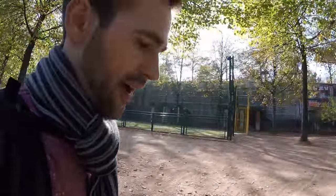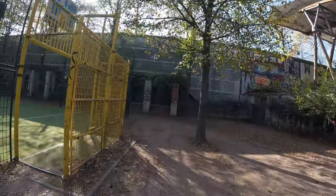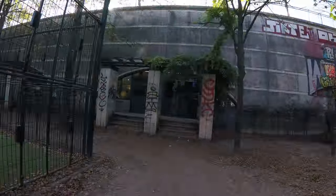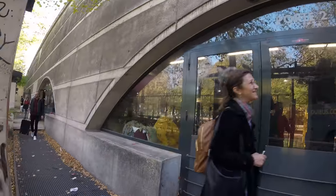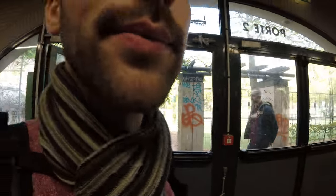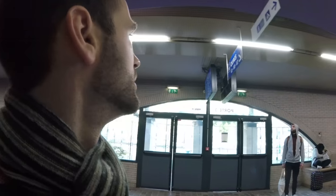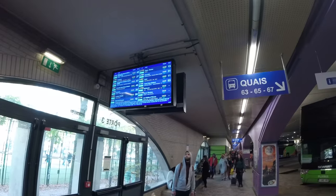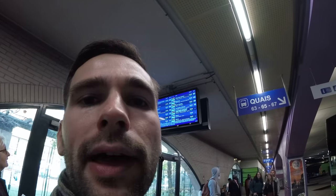Here we can enter. So now we're in the underground parking lot, and there are really, really many buses here. The first thing to notice is the screens — check your number and then look for your bus.